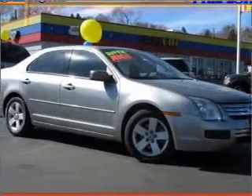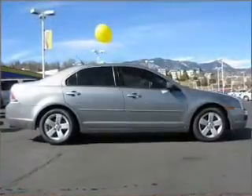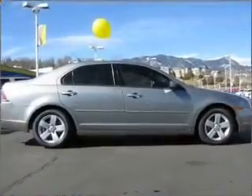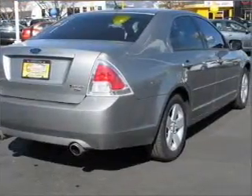Take a look at this 2008 Ford Fusion SE that just came into Phil Long Ford Motor City. This four-door sedan comes equipped with the following electronic features: trip computer, keyless entry, AM FM stereo.